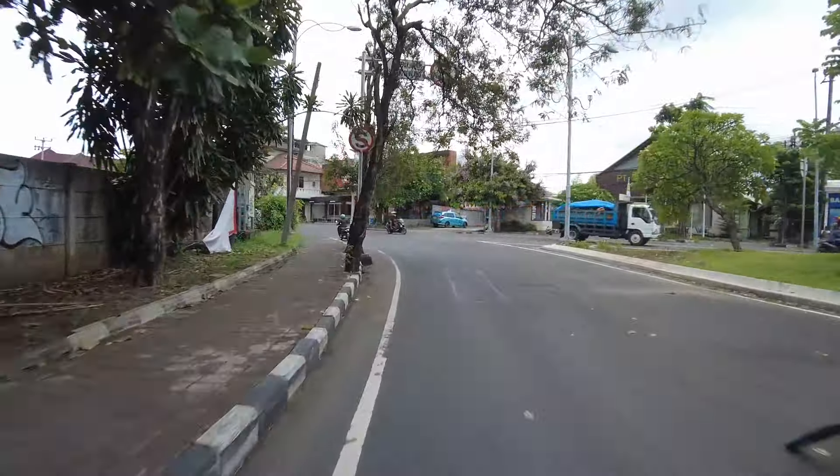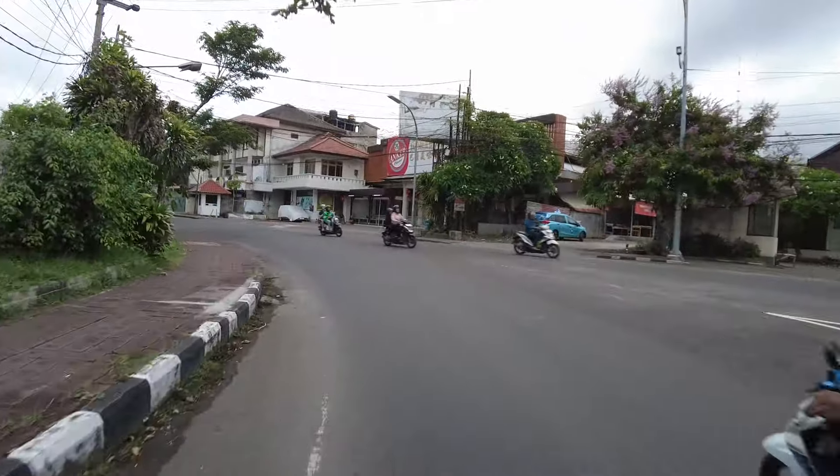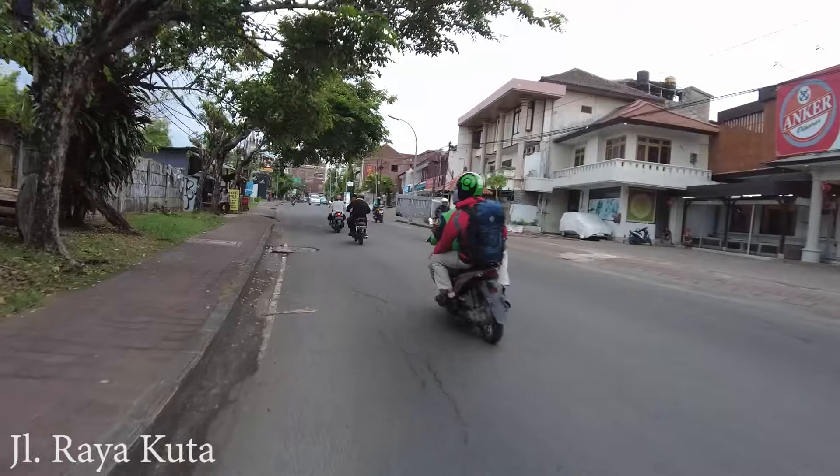But here in this area, there's no rain yet. I got information that other areas like Ubud and Sanur got some rain, but here in this area, still no rain yet.